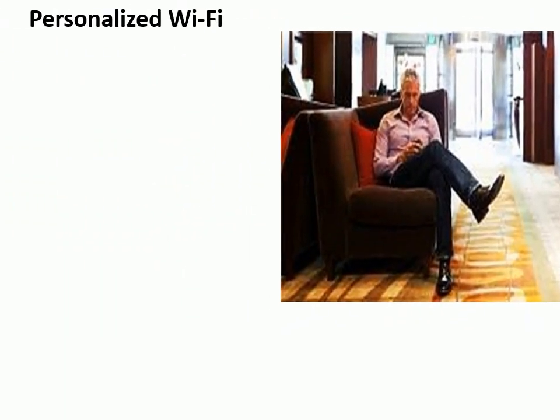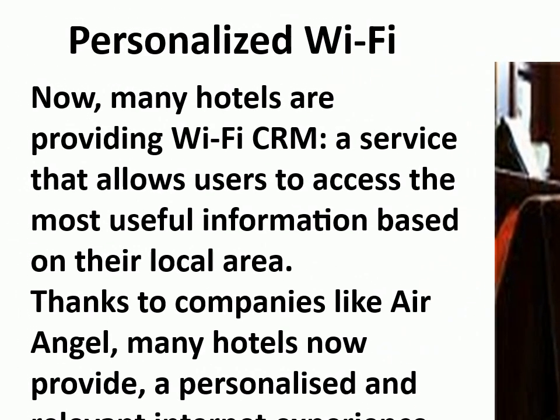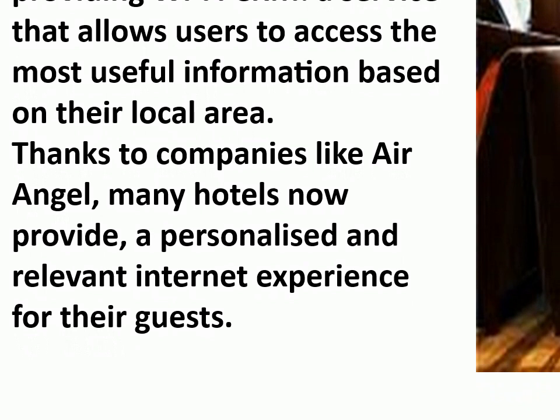Personalized Wi-Fi. Many hotels are providing Wi-Fi CRM, a service that allows users to access the most useful information based on their local area. Thanks to companies like Air Angel, many hotels now provide a personalized and relevant internet experience for their guests.